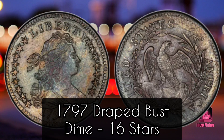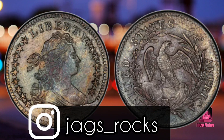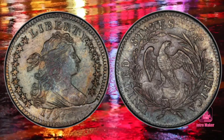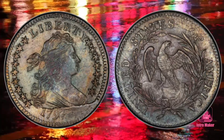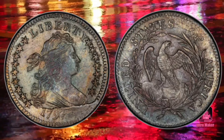Number one: 1797 Draped Bust Dime, 16 stars. Value: $199,750. Sold in May 2015, Stack Bowers, the De Brapo Collection, Part I, Sotheby's New York. Dimes were first minted by the United States Mint in 1796.